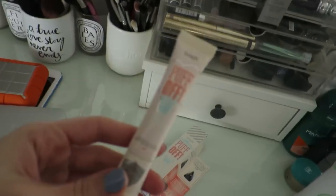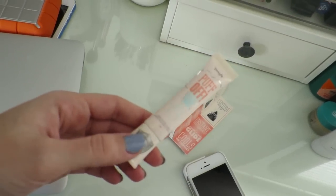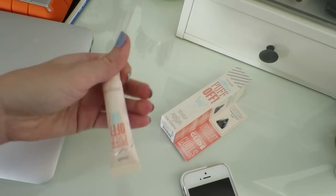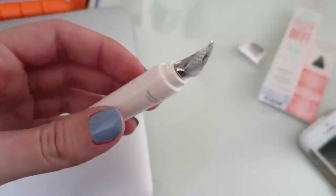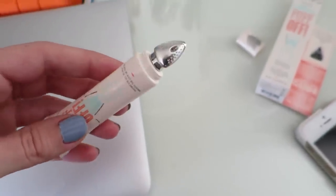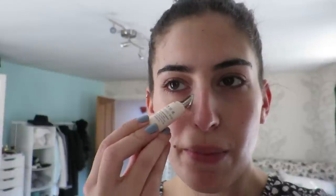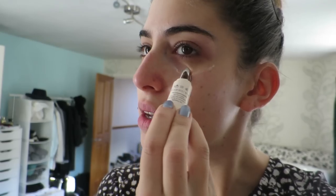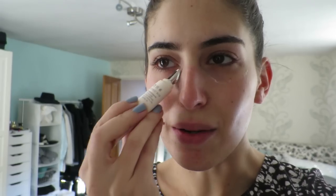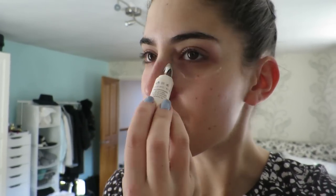I'm going to use something — remember when I went to that Benefit launch last week? They had this new product coming out in January called Puff Off and I actually really like it. The applicator looks like a little iron because you're meant to iron out the creases under your eye. You just squeeze out a bit of product and apply it under your eye — it's really cooling. The iron shape is a little bit gimmicky but it does actually work because it's a good shape for under the eye. It's meant to brighten and cool the under-eye area.